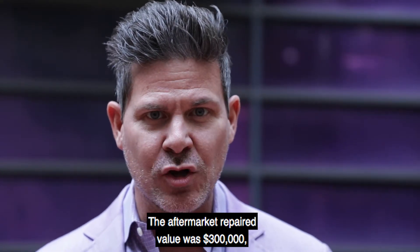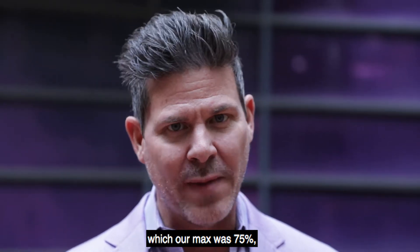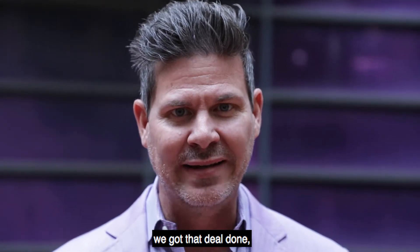The after-repair value was $300,000. That over the $210,000 loan amount was 70% LTV, and our maximum was 75%. We got that deal done.